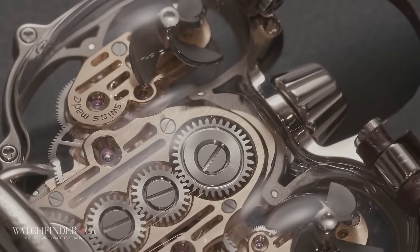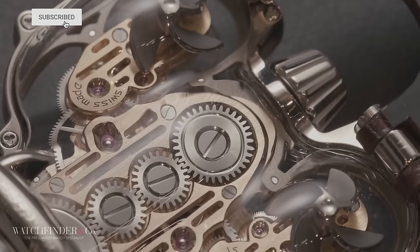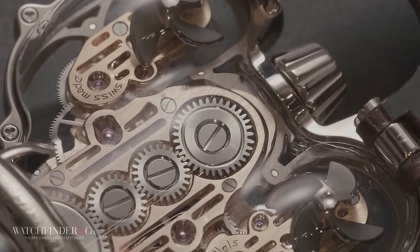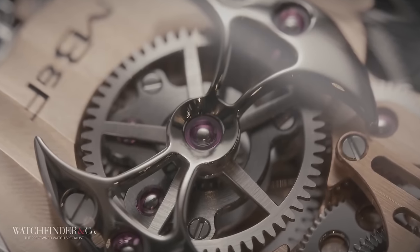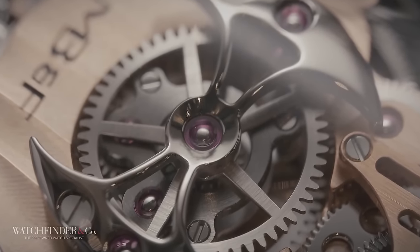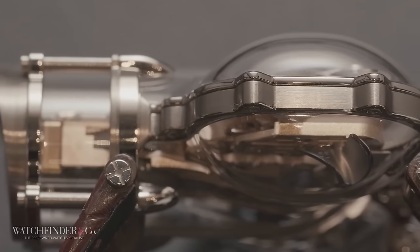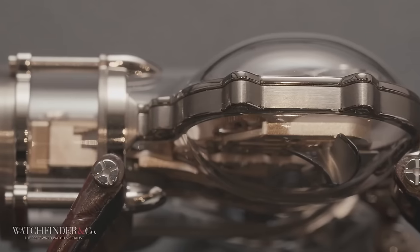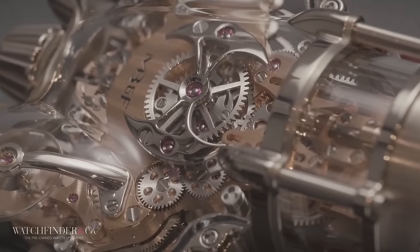If you've ever wondered what would happen if Thunderbirds creator Gerry Anderson made a watch that cost half a million dollars, it would probably end up something like this. This is the MB&F HM9 Sapphire Vision Edition, and it's just about as insane as you could ever hope. Before we get into the craziness going on inside, let's take a look at the outside.